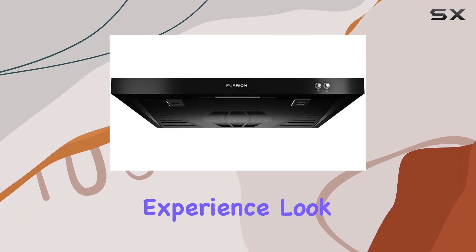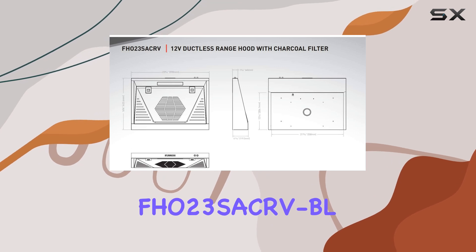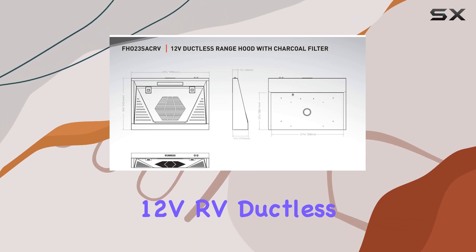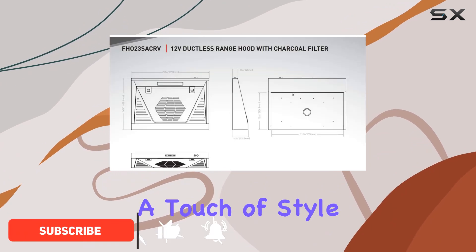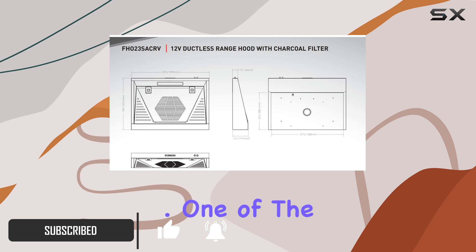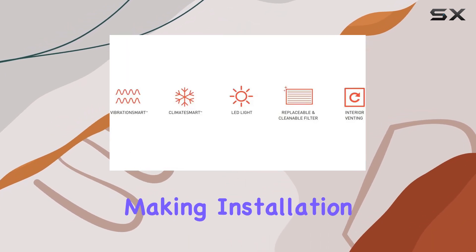Looking to upgrade your RV kitchen experience? Look no further than the Furrion FHO 23SACRV BL 12V RV ductless range hood. This sleek and modern range hood not only delivers top performance but also adds a touch of style to your mobile kitchen space.